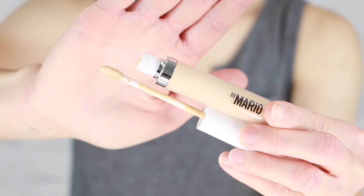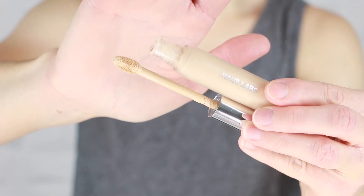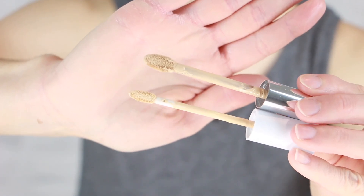I enjoy everything I've tried from Makeup by Mario so far and haven't been disappointed. I haven't tried their foundation yet, but I thought let's start with the concealer for their complexion-based products. I'm putting these two head to head and will give you my thoughts on coverage, ease of blending, wear throughout the day, and which one I prefer overall.